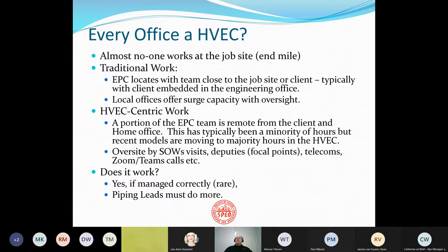The thing to understand about HVECs is that engineers and designers rarely work at the job site. Most of the really intense plant design is done off-site and almost always away from the client's office. Almost no one works at the job site — that's the last mile of the work. In traditional work, the EPC team is located close to the job site and the client, typically with a client representative embedded in the engineering office, and local offices offer surge capacity with oversight from the main project office.